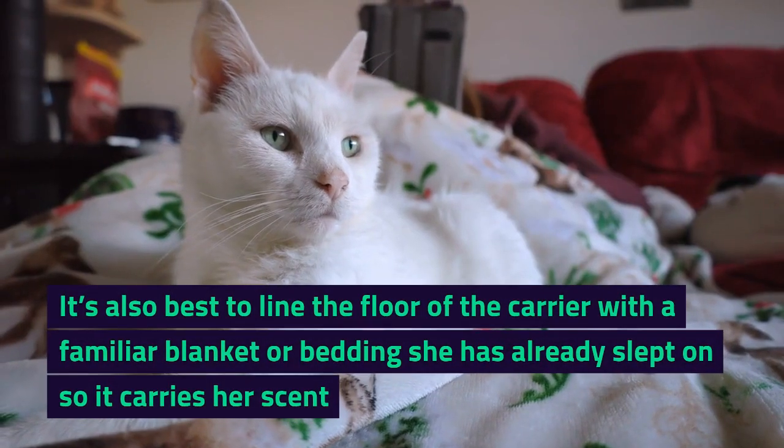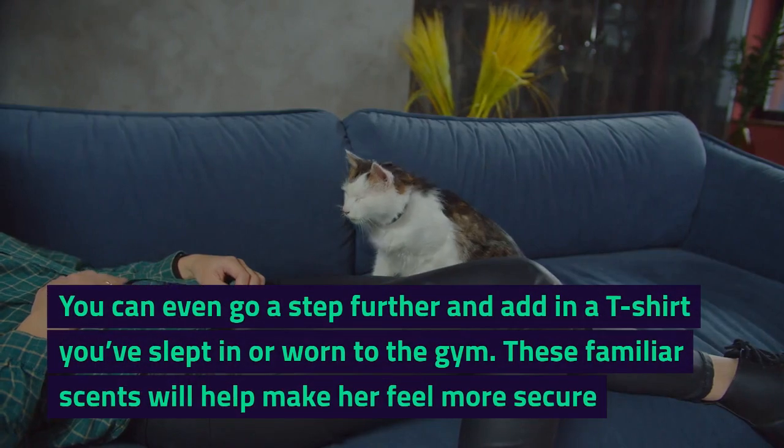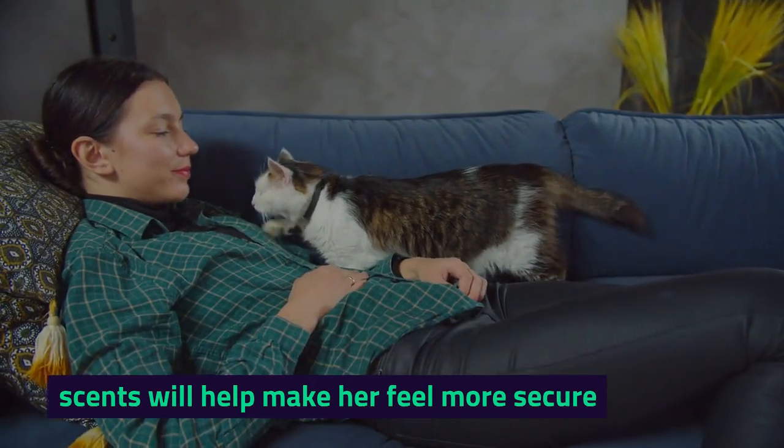It's also best to line the floor of the carrier with a familiar blanket or bedding she has already slept on so it carries her scent. You can even go a step further and add in a t-shirt you've slept in or worn to the gym. These familiar scents will help make her feel more secure.